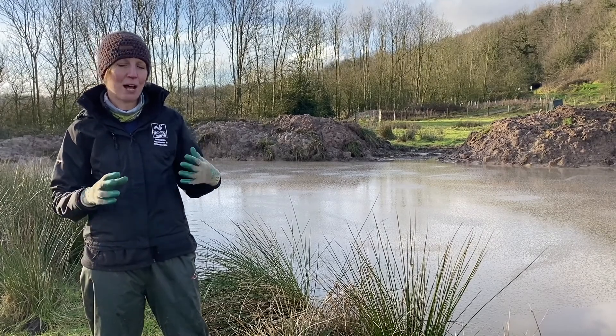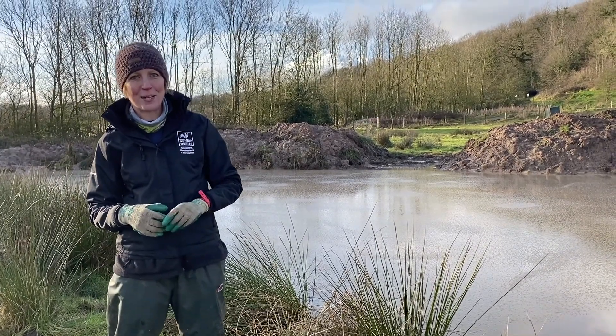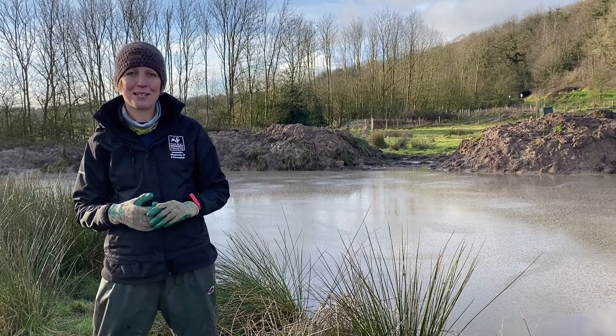We have now made them ponds in the right places, so hopefully this spring we shall have some breeding Great Crested Newts.